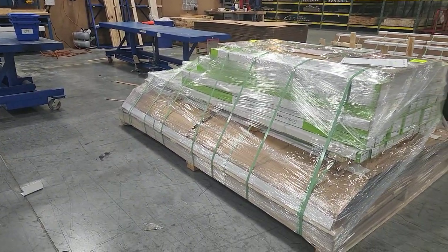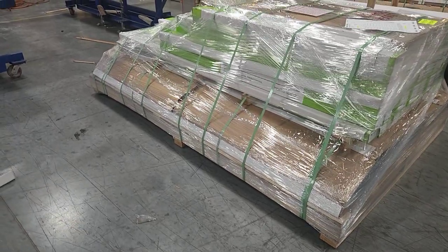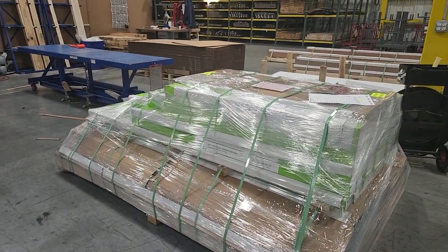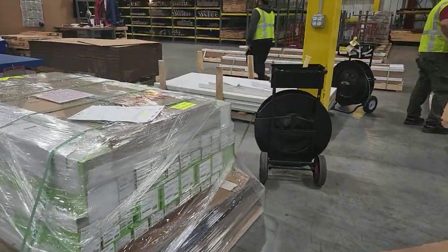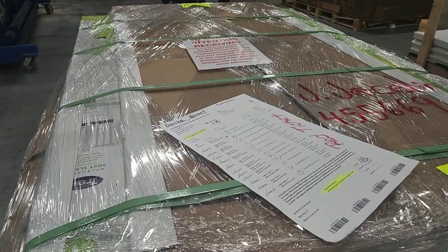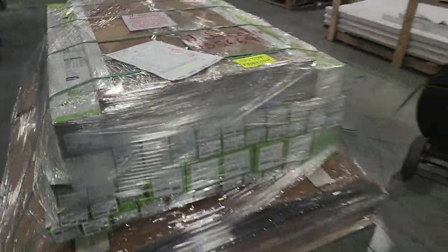Here's what looks like a whole bunch of Wild Hog with Trex railing on top — nice, neat, bound, wrapped, and ready to go out to a customer. Unfortunately this is a red ticket item, so it looks like we're sending something back out for a second time.